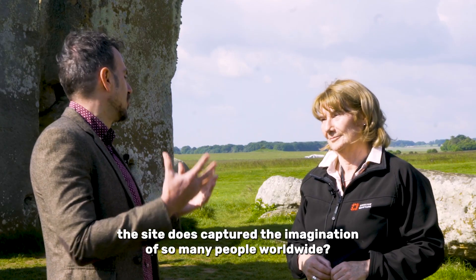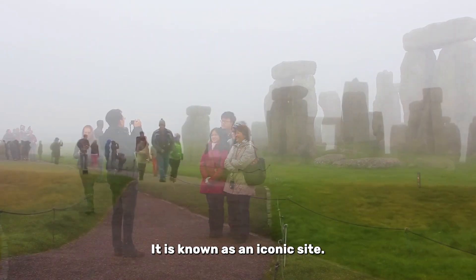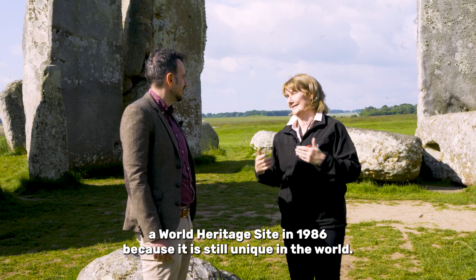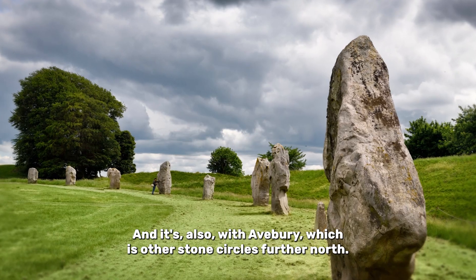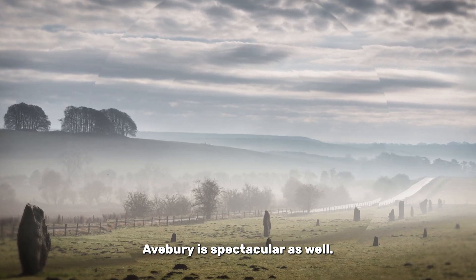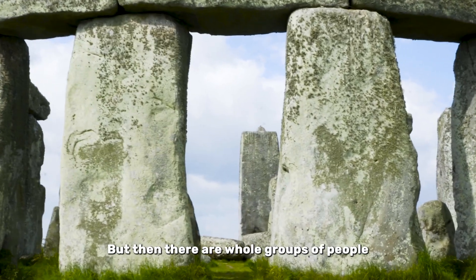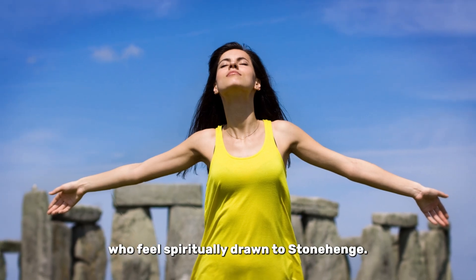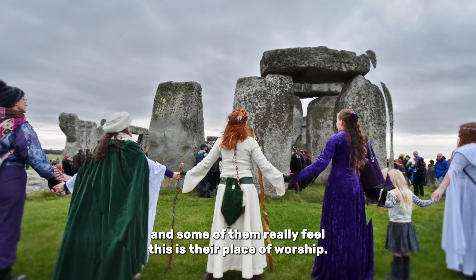Why do you think this site has captured the imagination of so many people worldwide? I think partly global tourism - it is known as an iconic site. But in terms of its archaeology, it was designated a World Heritage Site in 1986 because it is still unique in the world. It's also associated with Avebury, which is other stone circles further north. Avebury is spectacular as well, and some of the stones are just as big, but it doesn't have the construction features that we have here. But then there are whole groups of people who feel spiritually drawn to Stonehenge, and we have local Druid and pagan groups, and some of them really feel this is their place of worship.